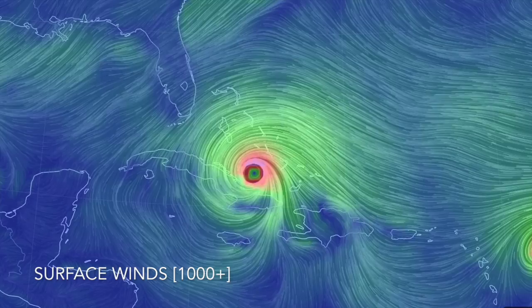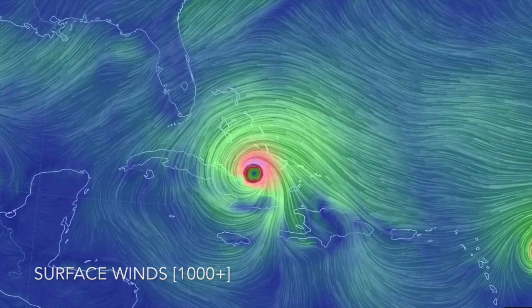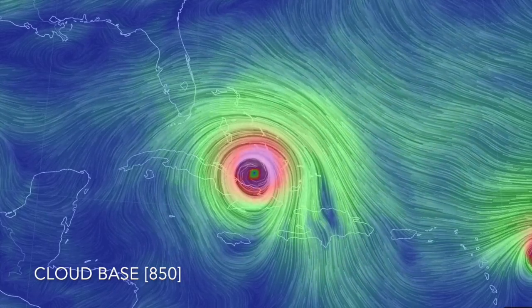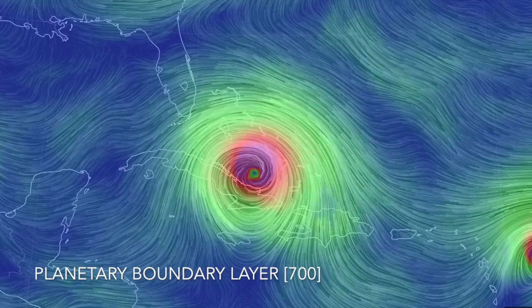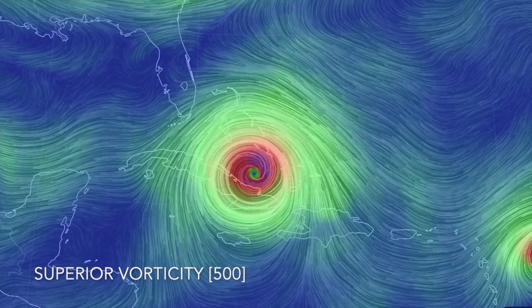Coming down to ground level, all low pressure cells suck surface air into the vortex, as you can see by the wind vectors coming in there. Once you get up into the clouds, however, the patterns begin to change. The flow is of the same basic pattern, but we do see far less of an intrusion into the vortex. At the upper planetary boundary, we see the pattern begin to reverse as the vortex expands from the small eye near the surface.